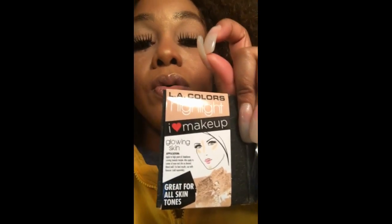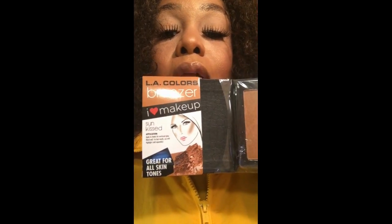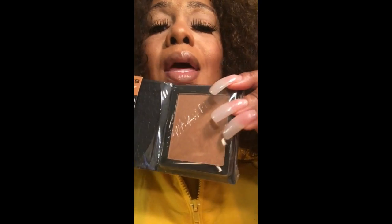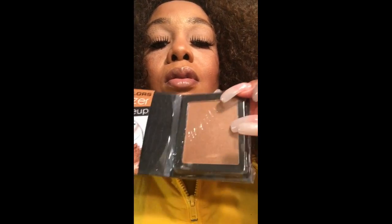I just wanted to share that with y'all real quick. It's at the Dollar Tree — y'all need to go get some! It had another color, a little bit darker than this one, and they only have like three.